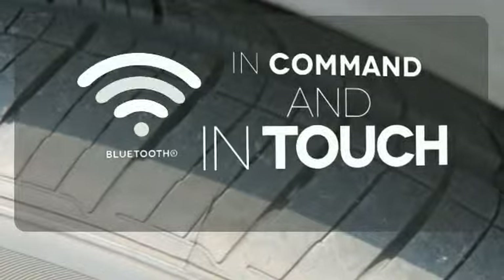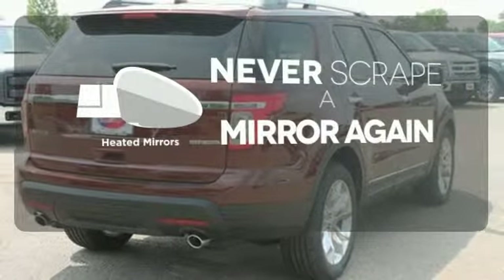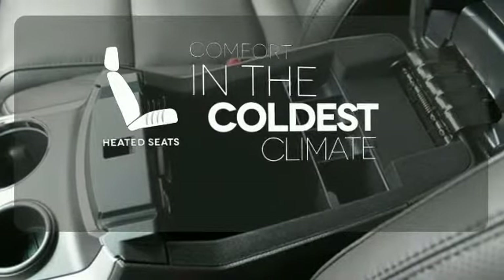Keep your hands on the wheel and eyes on the road with Bluetooth. Heated mirrors mean never worrying about ice obstructing your view. The heated seats keep you comfortable, no matter how cold it is.